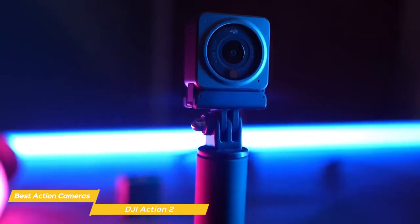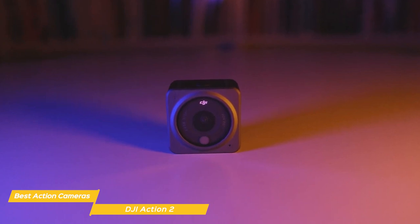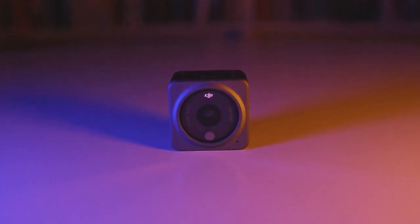It's perfect for sharing your experiences in real time, whether you're hiking, biking, or surfing. Overall, the DJI Action 2 is an amazing action camera that's perfect for capturing your adventures. With its small size, high-quality sensor, and modular magnetic design, it's definitely worth checking out.